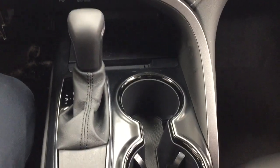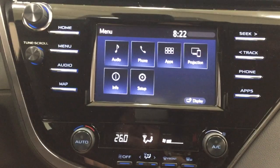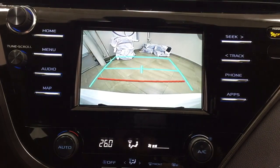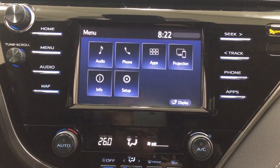Moving to the automatic transmission area, you have your heated seat controls for both driver and passenger. I'm just going to show you what the backup camera looks like — as you can see, you have those nice guiding lines in there, making things much easier when you back into a stall.